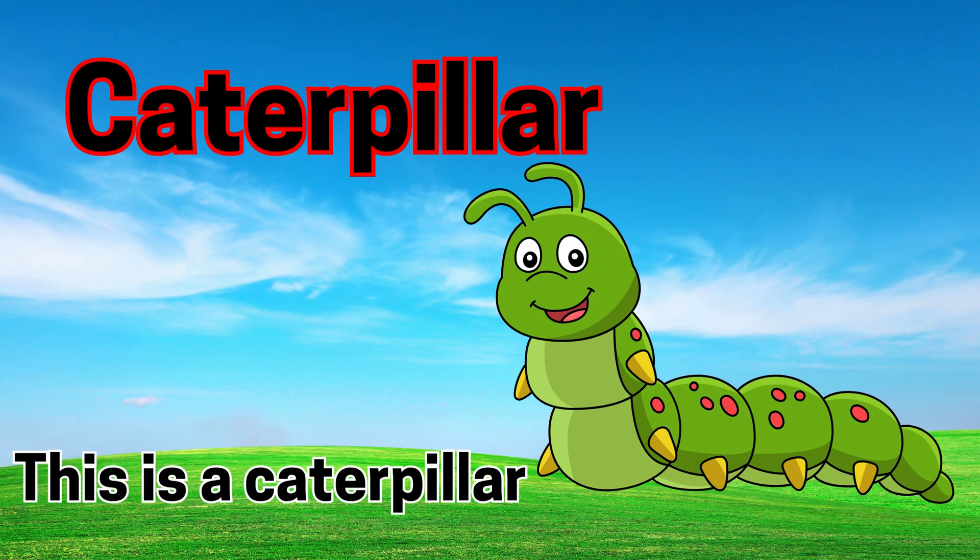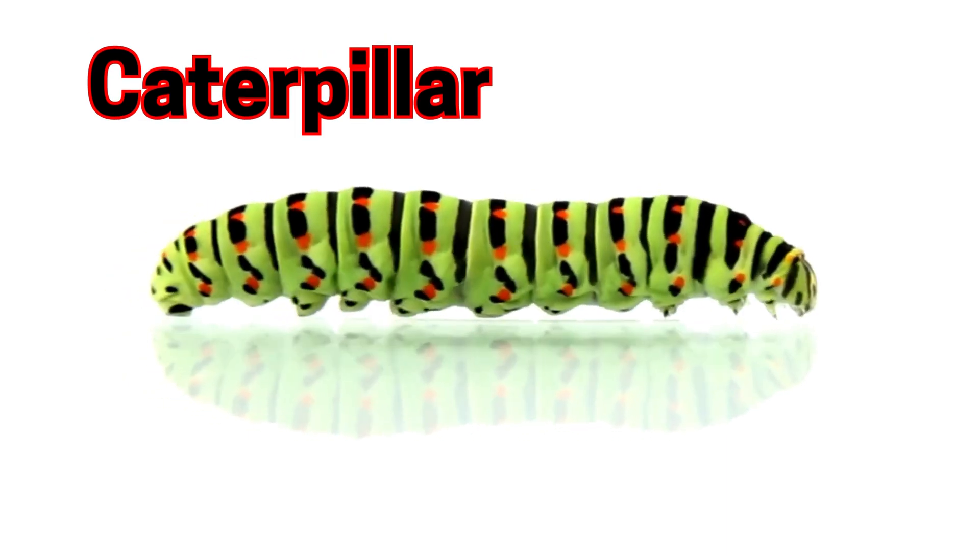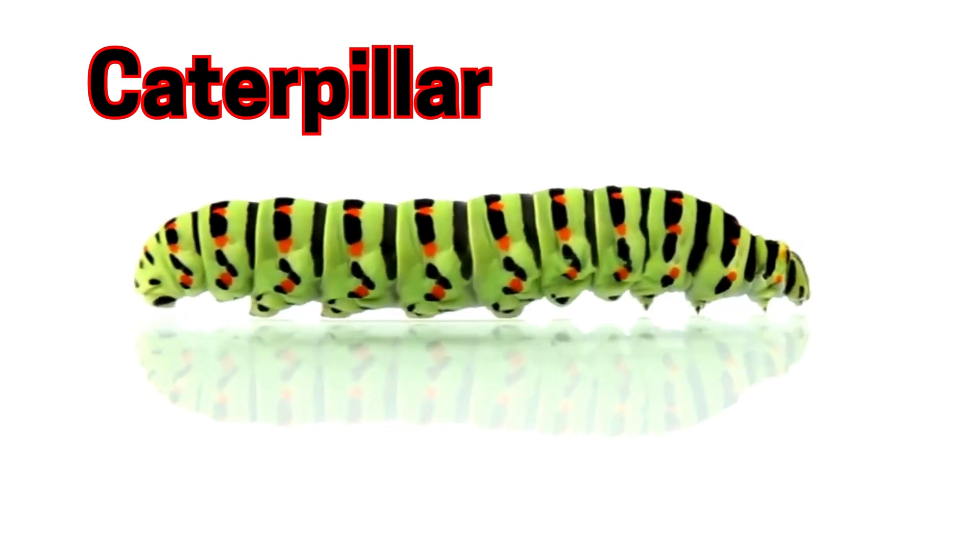Caterpillar. This is a caterpillar. Caterpillars eat leaves and turn into butterflies.